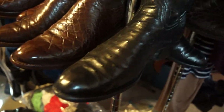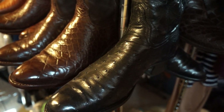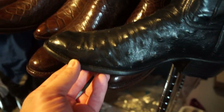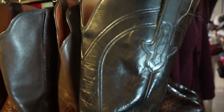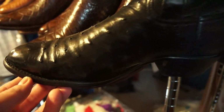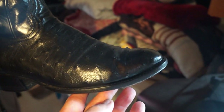So a couple more at the end. This is an Ammons boot — Ammons is a famous boot maker in Texas. I picked these up; they're full quill ostrich, very nice and classy. I can wear these as dress boots — wear them with jeans, go anywhere, go into the courthouse with these.